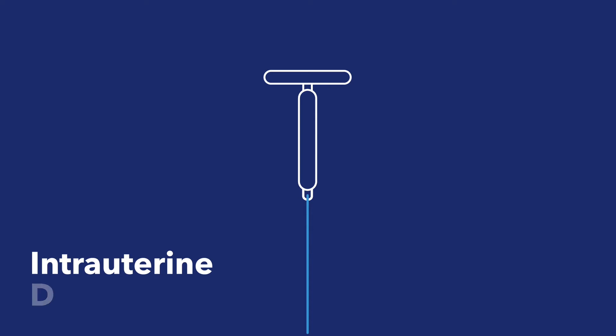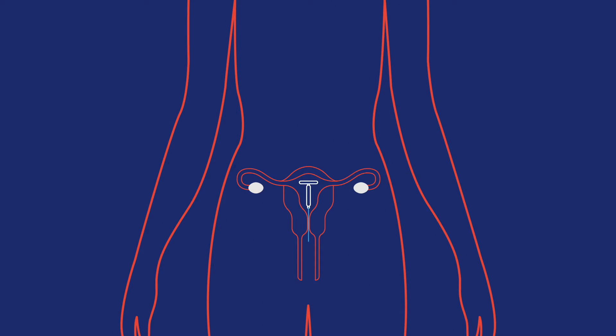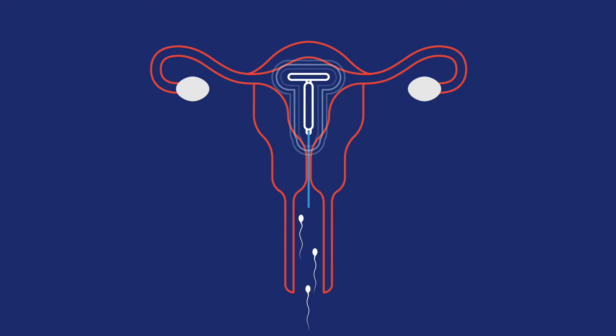IUD stands for intrauterine device and it's one of the most effective kinds of contraceptive methods you can get. A healthcare provider puts this little T-shaped IUD into your womb — you'll get it and forget it! It's a very convenient method.